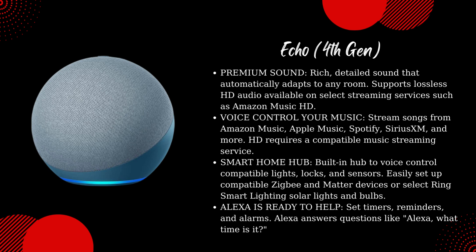Alexa is ready to help — set timers, reminders, and alarms. Alexa answers questions like, "Alexa, what time is it?"